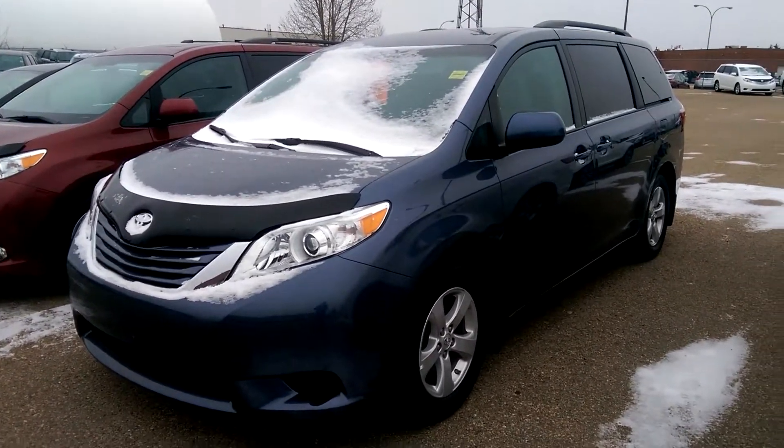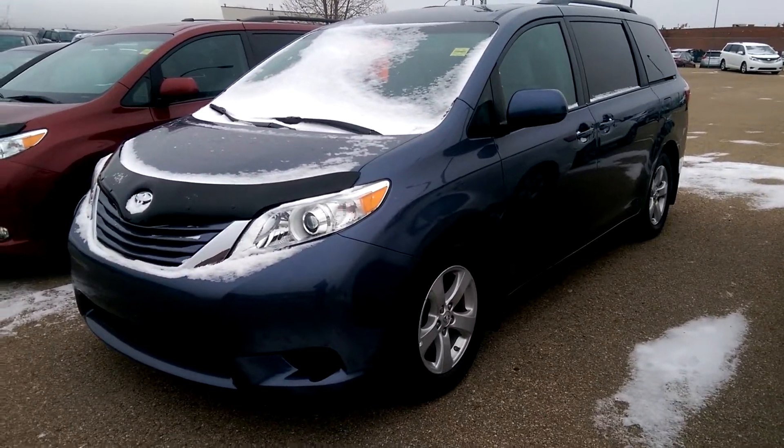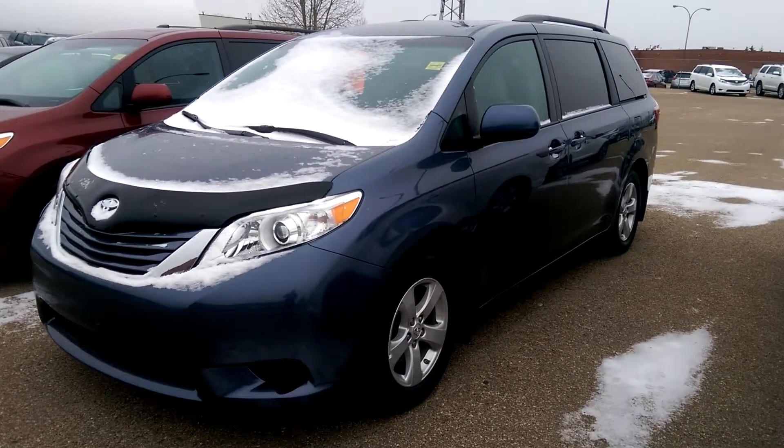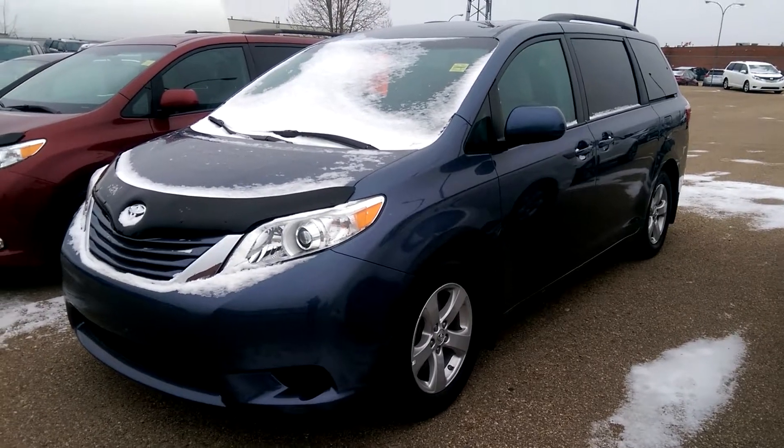This is Chance from Mayfield Toyota and this is a walk around of a 2016 Toyota Sienna LE 8 passenger front-wheel drive. We'll just do a quick walk around the exterior and then hop inside and look at the interior.